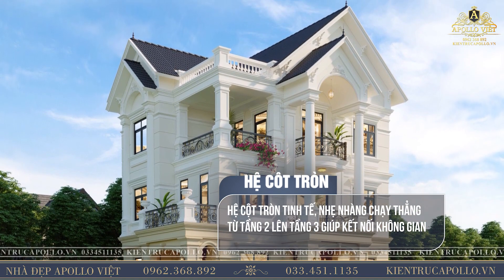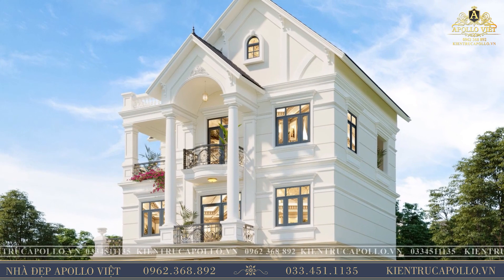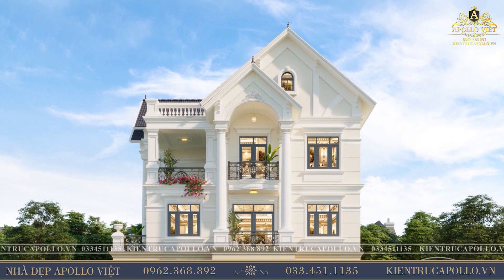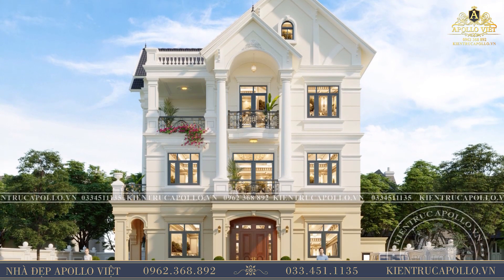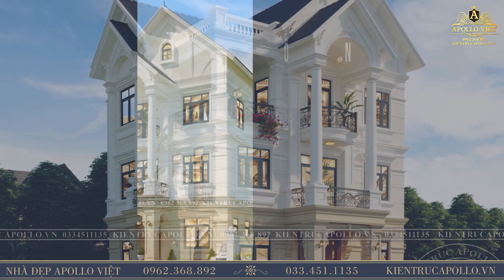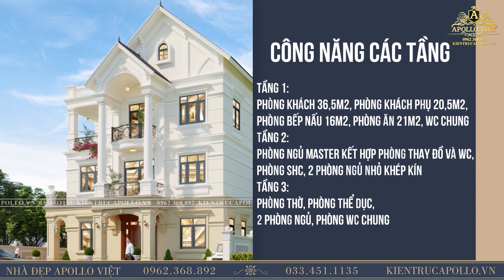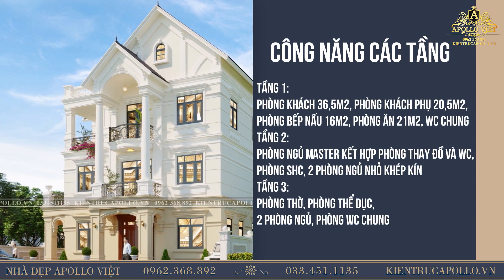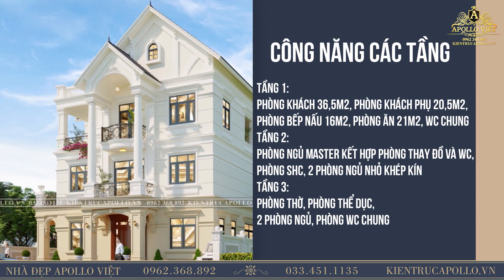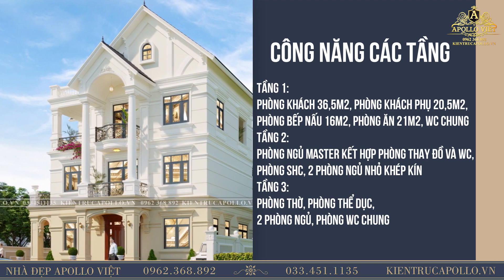Mặt tiền của căn nhà. Tầng 3 thì có phòng thờ, phòng ngủ thường, sân chơi, thể thao và nhà vệ sinh chung.